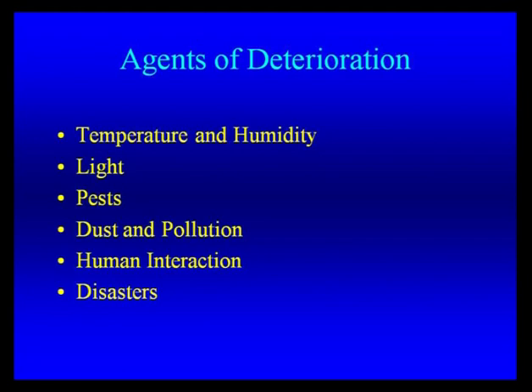Dust and pollution are another category. Dust is pretty much everywhere — at the State Museum we put in a very large filtering system to actually filter the air in and around our exhibits, which helps a lot. Pollution can come from outside, from cars, or even from Mount Edgecombe or Mount Augustine spewing gases. Pollution can also come from the inside, which is why in museums we're very careful what materials we store with other materials. That's why you've heard about acid-free materials — we use them to prevent those types of pollutants from getting on the objects and changing them.